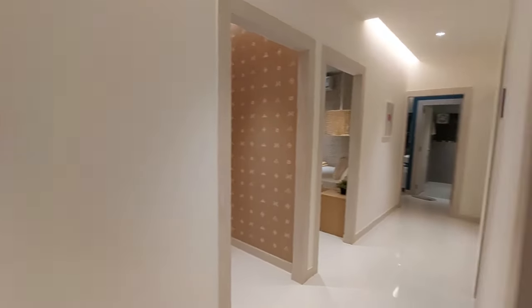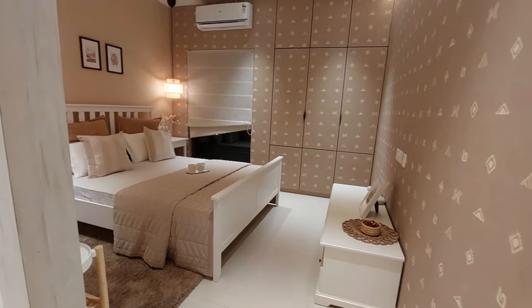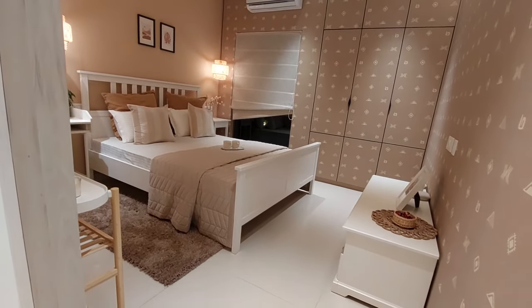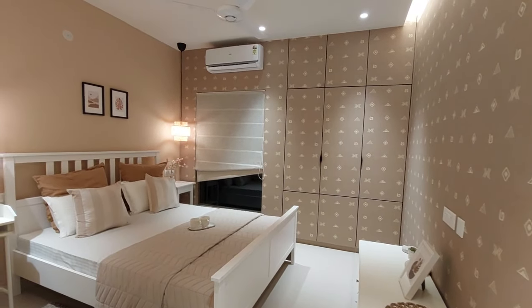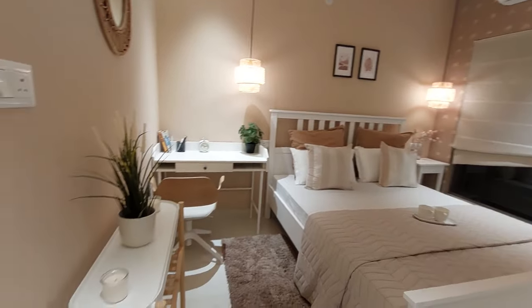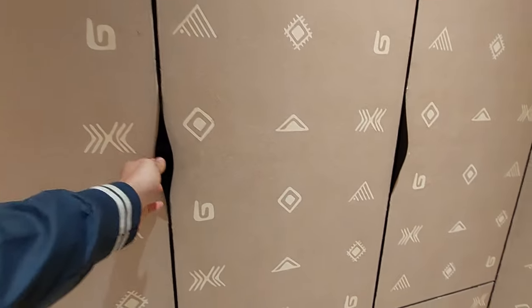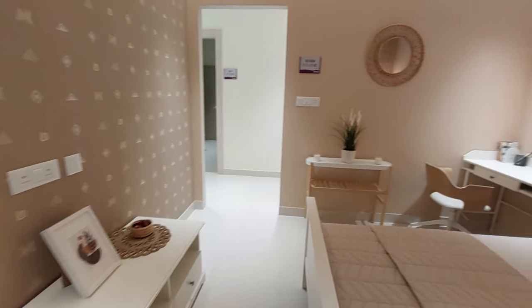Now we are going towards the first bedroom, which will be your guest bedroom. The size of the guest bedroom is also humongous — 11.5 feet by 11 feet, almost square in shape — along with a wardrobe space, a French window, a queen size bed, and a study unit. The depth of the wardrobe is 2.5 feet. You can also place a TV unit if you want.